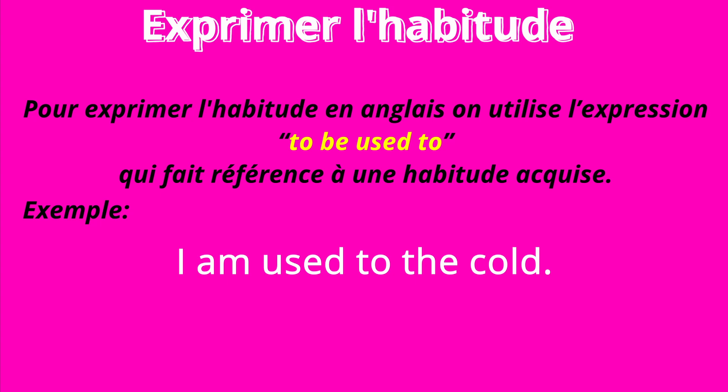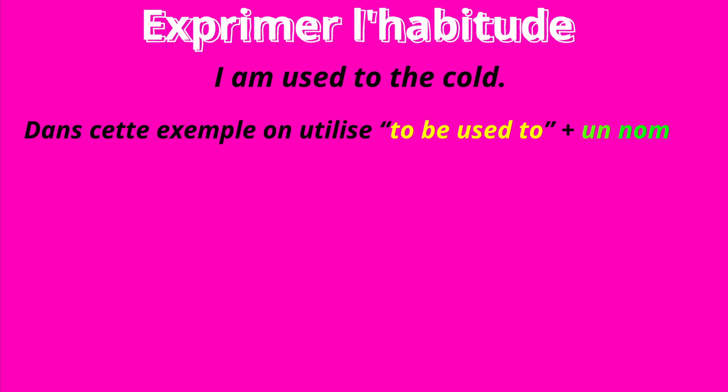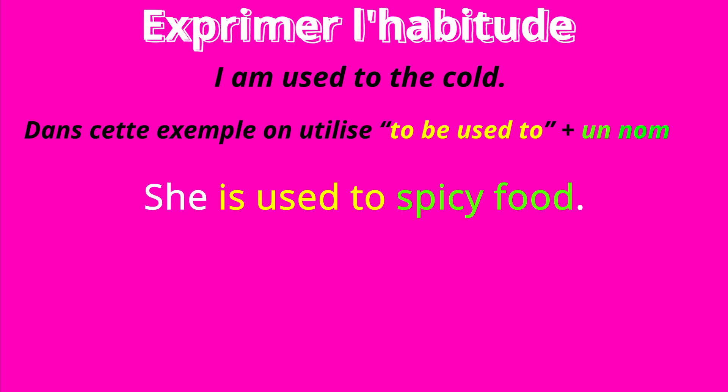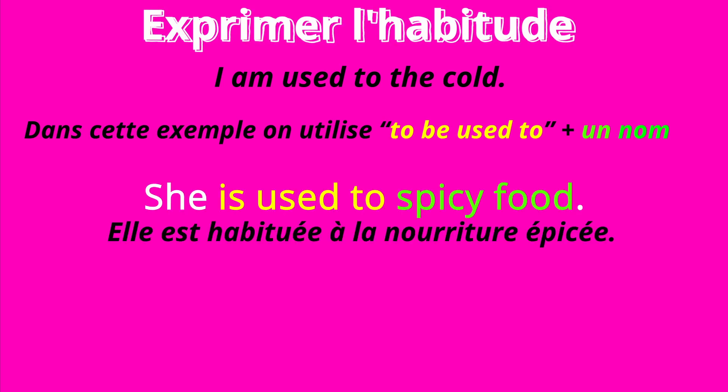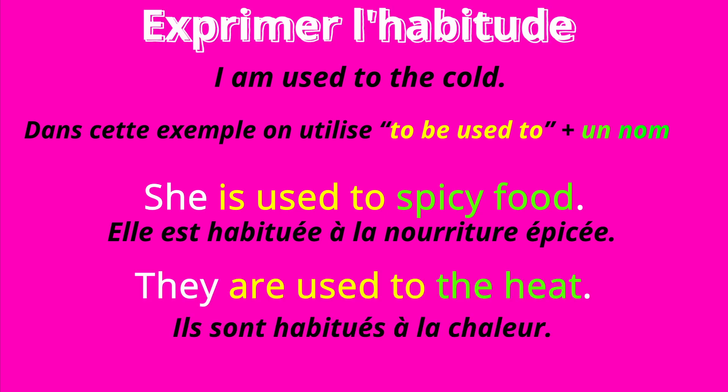I am used to the cold. She is used to spicy food. They are used to the heat.